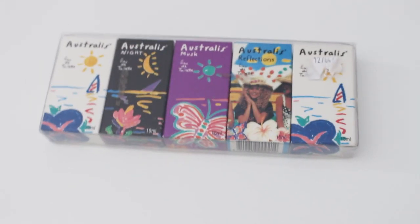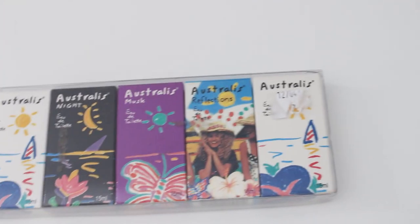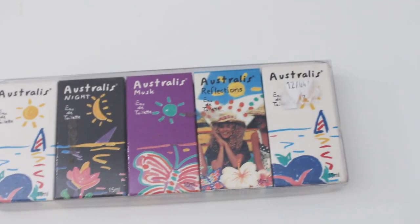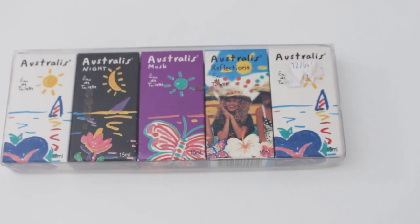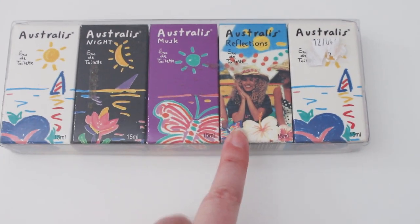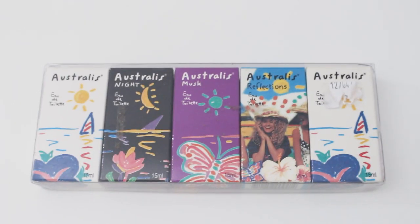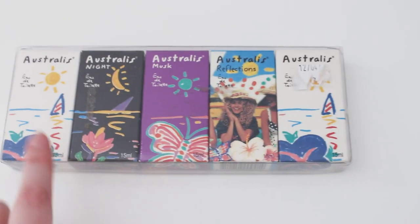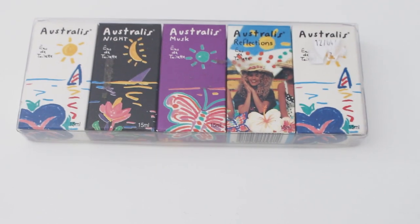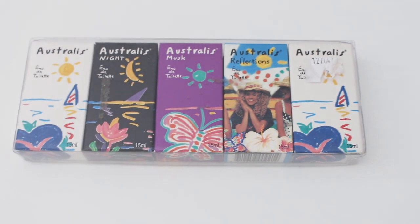Speaking of the 80s and 90s, look what I found at the op shop — and I'm not a beauty person, I only put makeup on if I have a work meeting or professional situation. But when I saw these at the op shop I was calmly squealing. This was my go-to fragrance when I was a young tween. And the packaging is by Ken Doan as well! It's still in the original packaging — this is just a huge nostalgic hit for me.